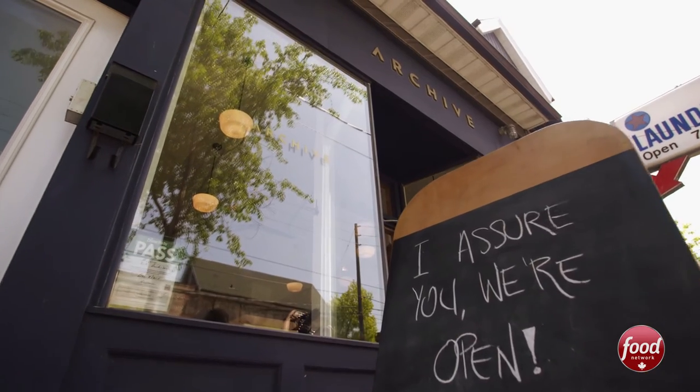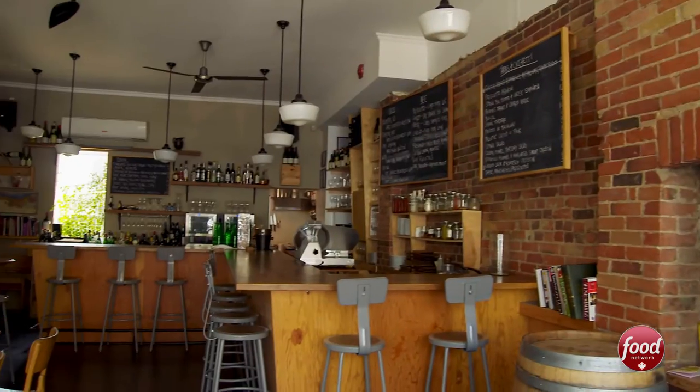Archive Wine Bar is my go-to spot for a glass of wine and a quick snack. They knock it out of the park every time. Let's go try some.